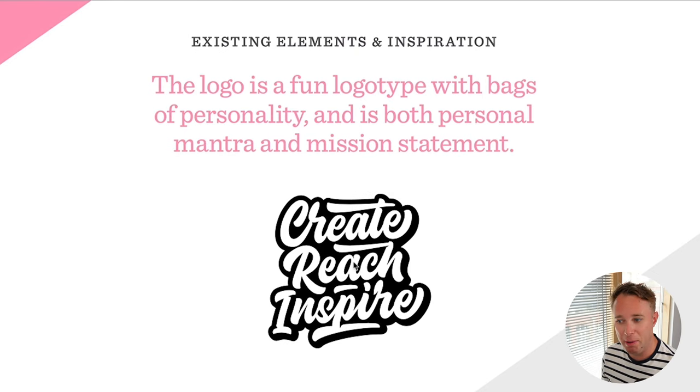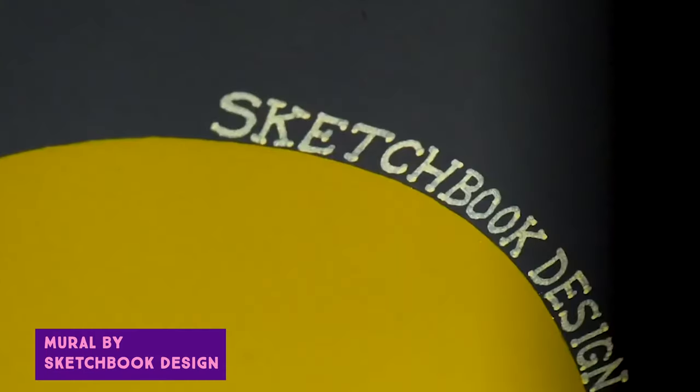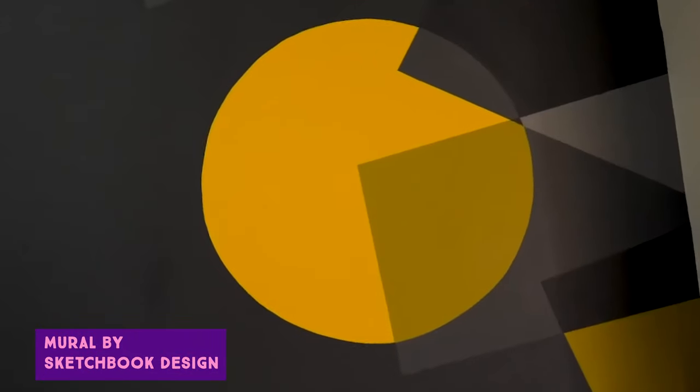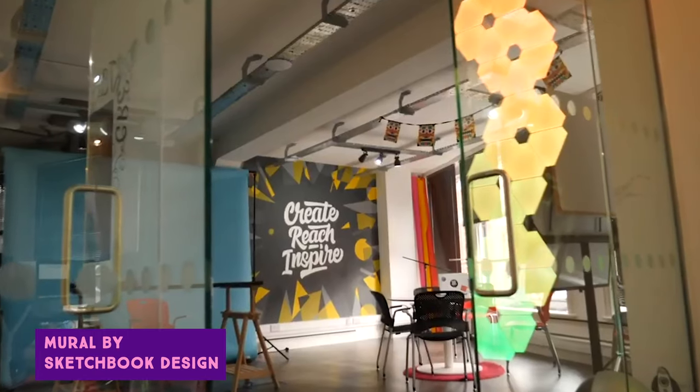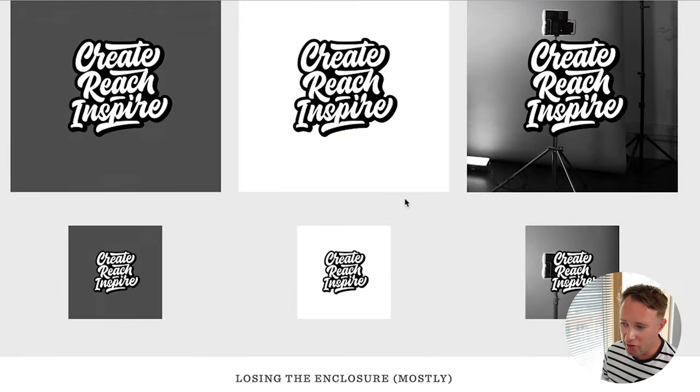I had a logo already designed the year before which I was happy with. Initially I wanted to brand my podcast 'Create, Reach, Inspire', but I've since moved toward just 'James Mulvaney' in general — though I still use the same visual styles. We had an office mural drawn by a local artist who took my logo and added cool funky shapes — circles, squares, geometric triangles. I sat down with Mark and said let's create something based on this, inspired by a Japanese drawing style.